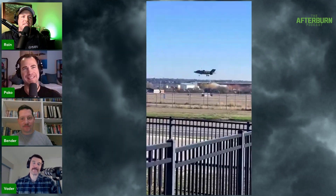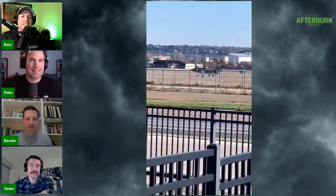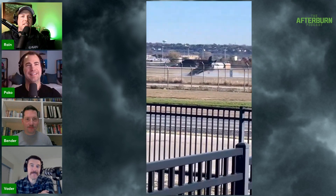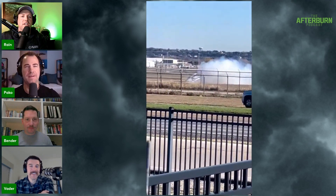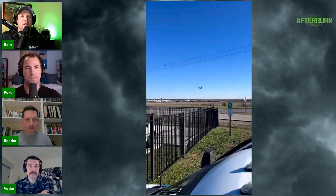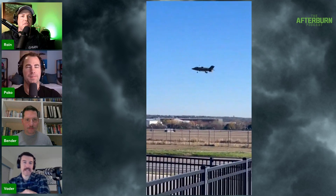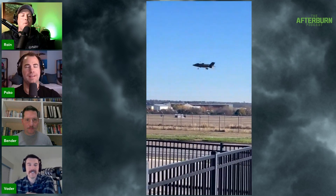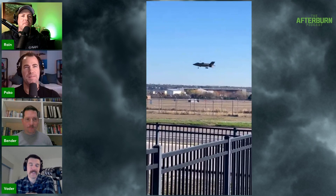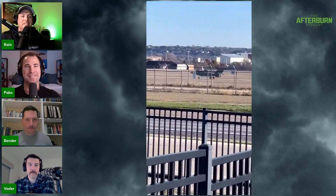Speaking of hard landings, the F-35B the other day — the Bravo. Let's talk about that. Look at the video. Why is that smoke coming out the back? Everybody noticed that. Once the motor rotates to vertical, you can kind of see it — yeah, right there when it's hovering.